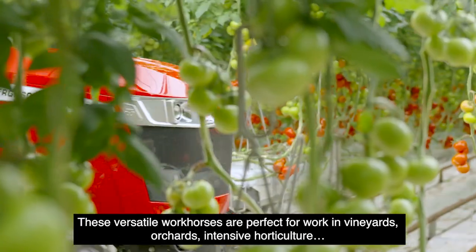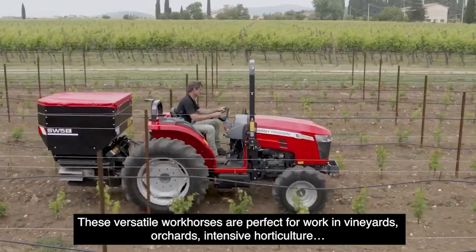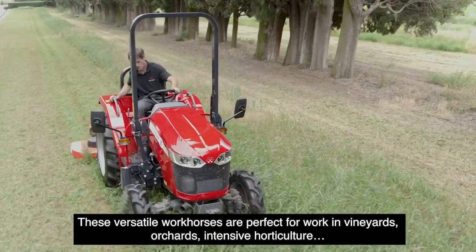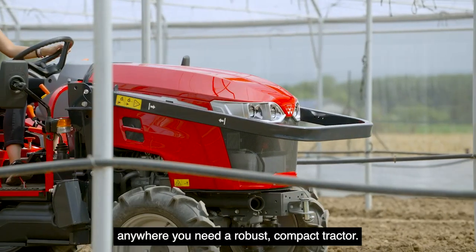These versatile workhorses are perfect for work in vineyards, orchards, intensive horticulture — anywhere you need a robust compact tractor.